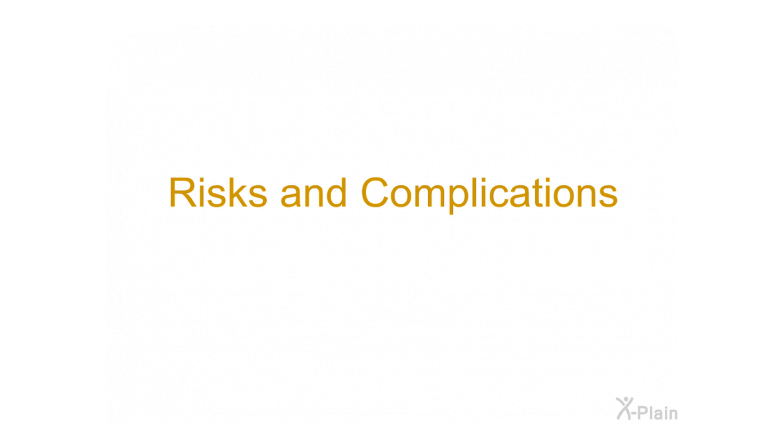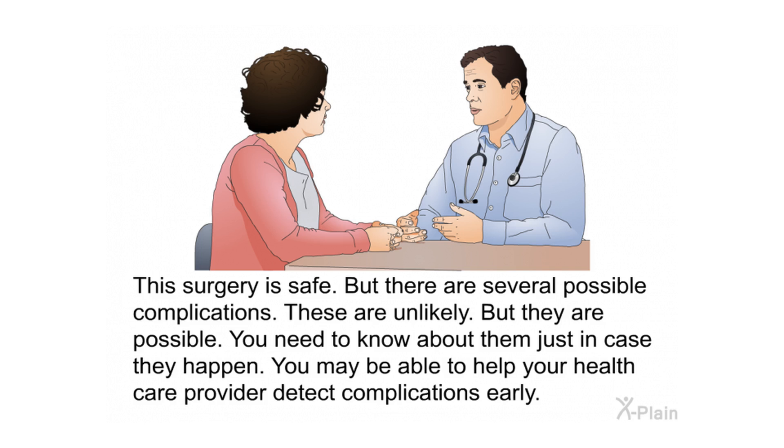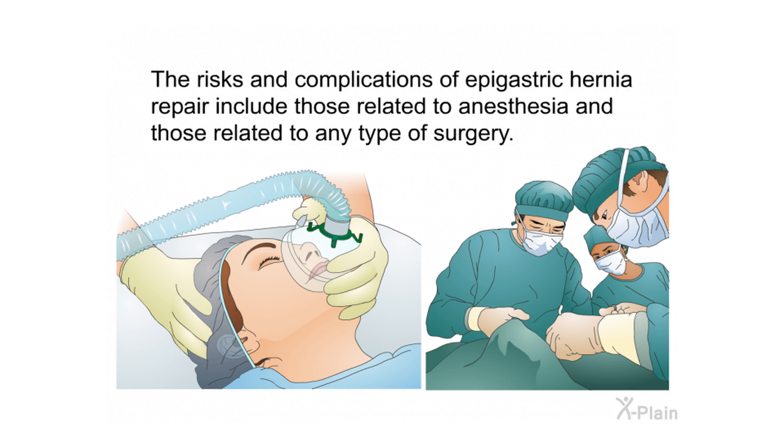Risks and complications: This surgery is safe, but there are several possible complications. These are unlikely but possible, and you need to know about them so you may be able to help your health care provider detect complications early. The risks and complications of epigastric hernia repair include those related to anesthesia and those related to any type of surgery.